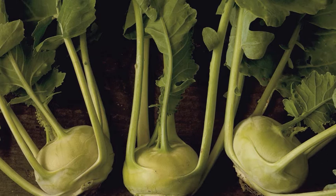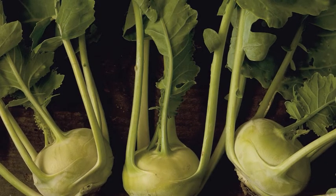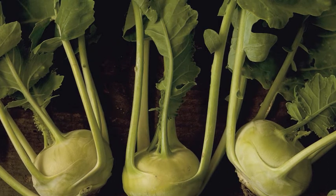Kale literally translates as wild cabbage and the first reference to this member of the Brassica family is 1554.